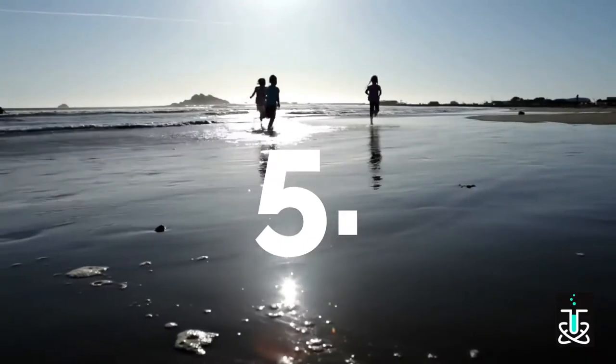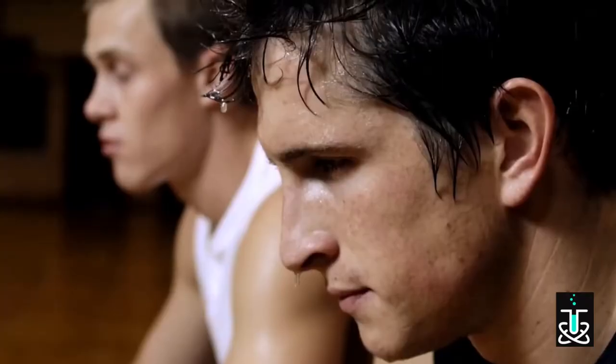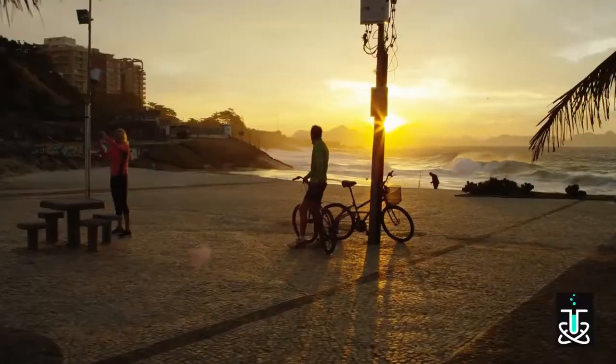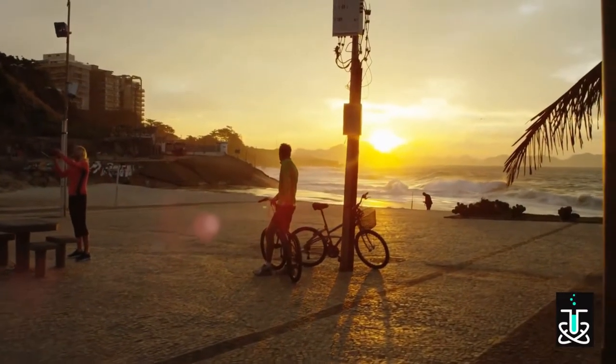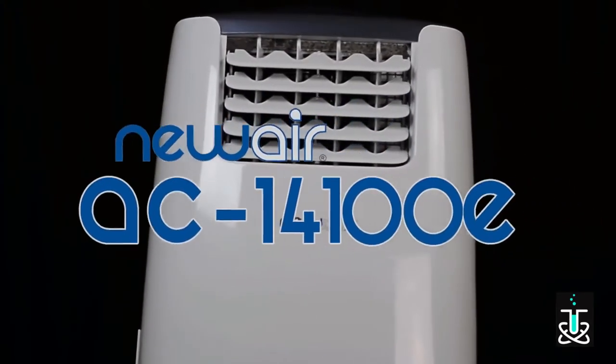Life is dynamic and exciting, but high heat and humidity can become overwhelming and suppress our natural initiative and energy. Where do we turn for reliable cooling? Where is there a company we can trust? Introducing the new Air AC14100E, one of the most compact and portable air conditioners on the market.